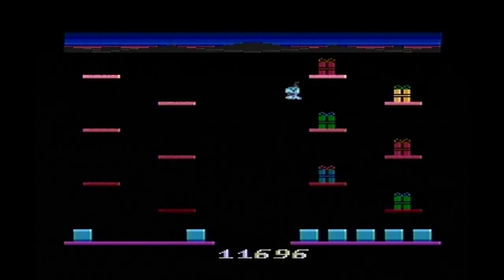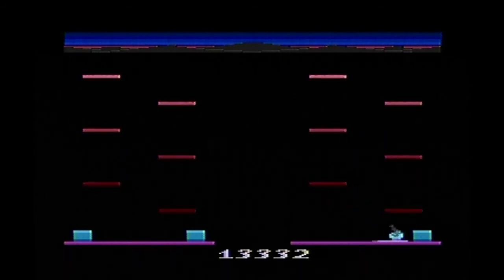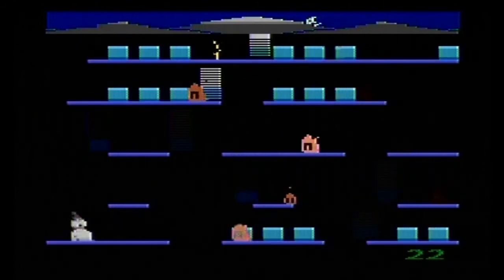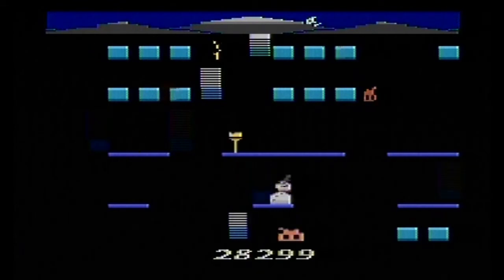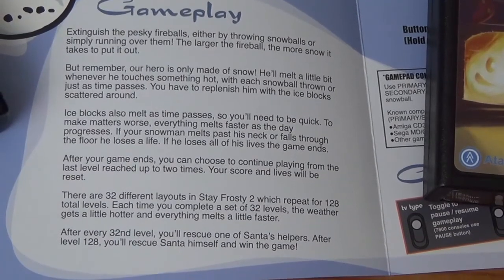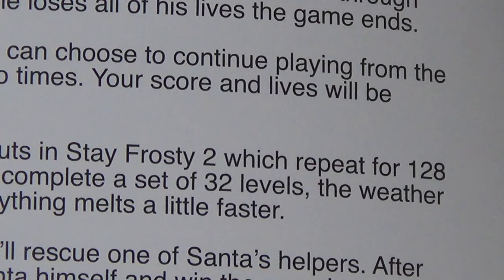Stay Frosty 2, unlike Donkey Kong, does not have two levels that repeat, but instead has a lot of them. In the interest of full disclosure, I have to admit that we actually had to bend the rules here, as Channel Grim and Grin has a policy of only reviewing games we've actually finished, and I've not actually finished Stay Frosty 2. After putting in a fairly long time playing, I managed to get up to level 22 and convinced myself that must be close to the end. However, it turns out that Stay Frosty 2 has 32 distinct levels, which blows Donkey Kong's 2 out of the water. Furthermore, these 32 levels repeat 4 times, getting more difficult each time, which comes to a grand total of 128 levels.